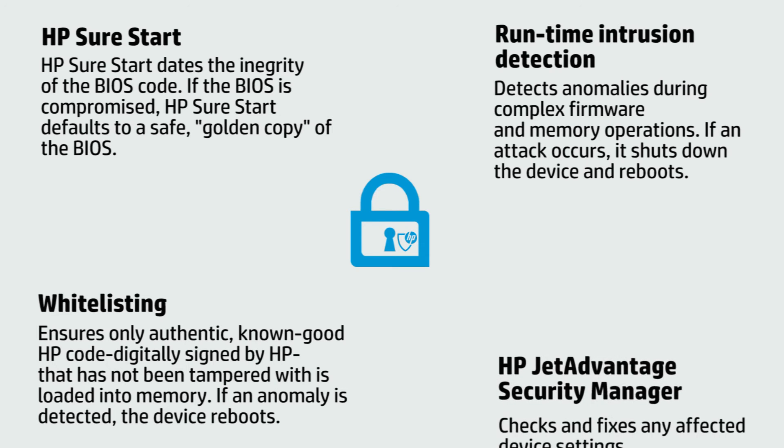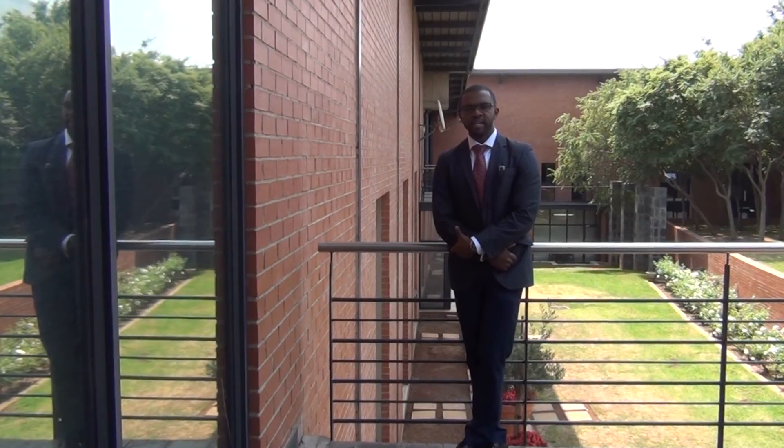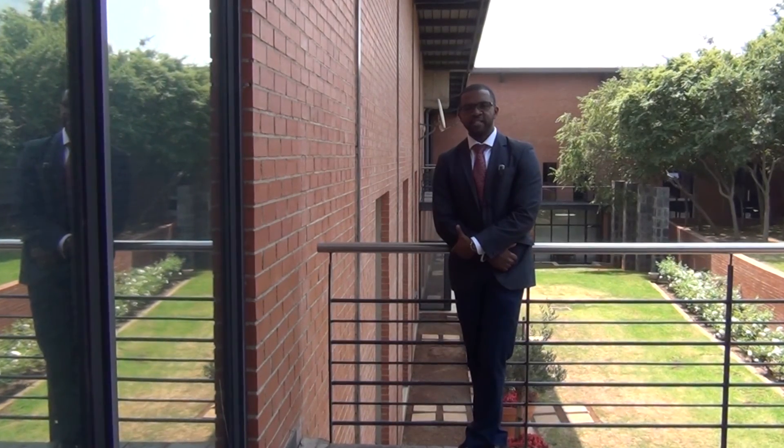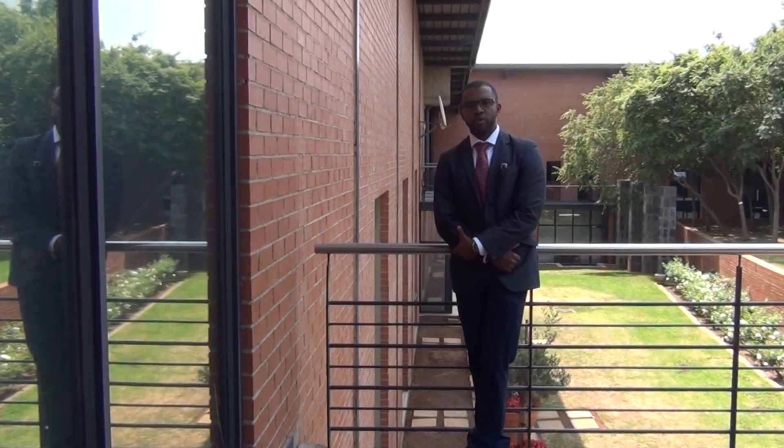With HP JetAdvantage Security Manager, available in the JetAdvantage portfolio, what would normally take a thousand man-hours to identify security certificates on your network can now take just two to three hours using the portfolio manager.